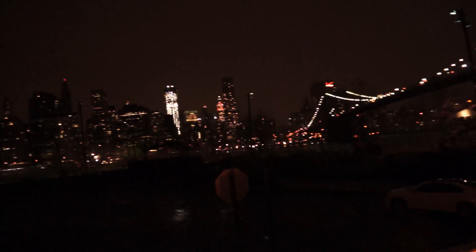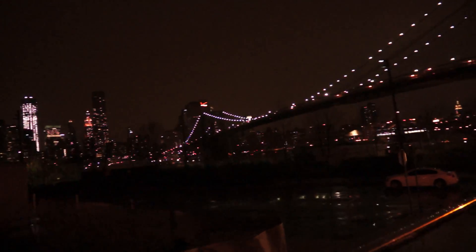The Brooklyn Bridge is beside us. Moving to your left, the building with the odd red light — that's the Woolworth Building, 1913.